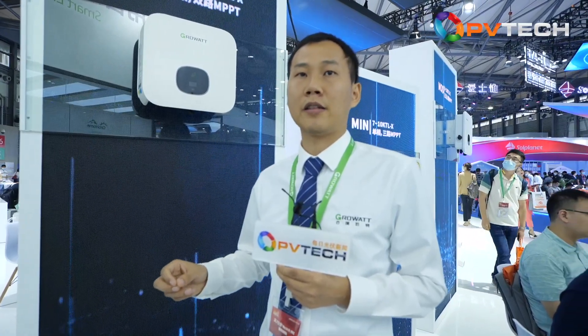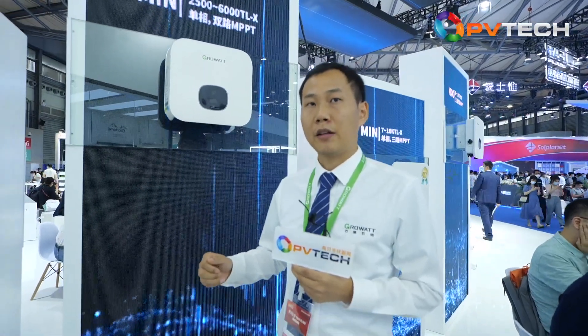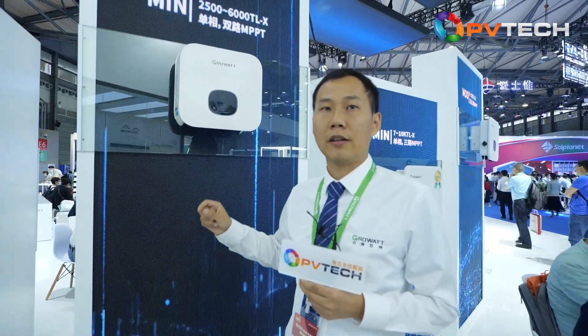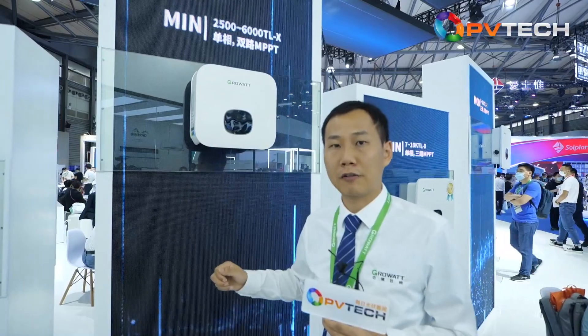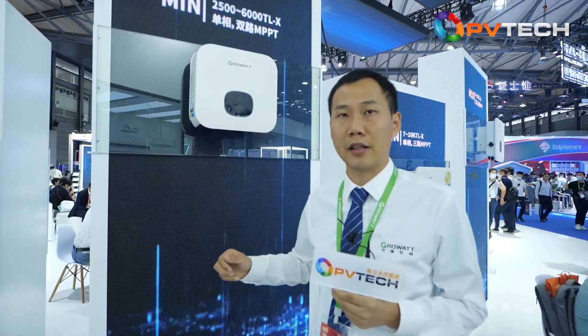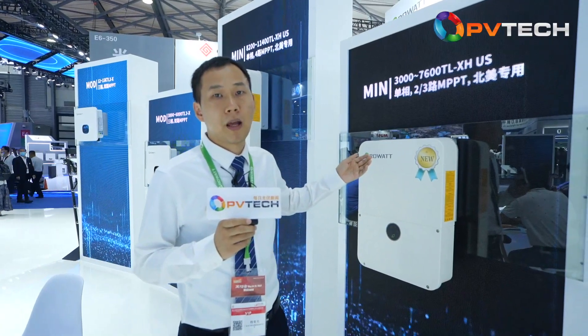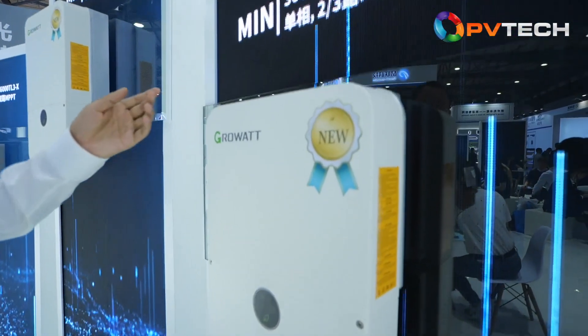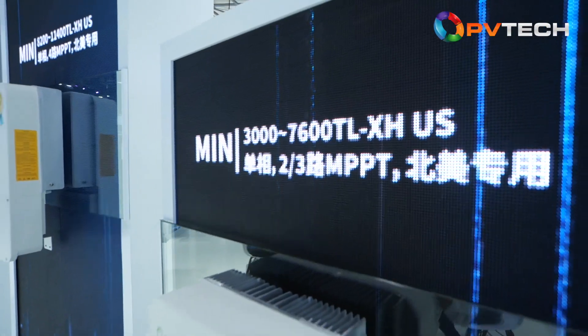It's easy to extend to a storage system in the future anytime they want — just connect the battery, plug and play. Our new battery, the ARK XH battery, matched with the battery-ready inverter, also achieved the All Quality Matters Award from TÜV Rheinland this year. This side shows the battery-ready PV inverter for the US market, ranging from 3 kilowatt to 11.4 kilowatt.